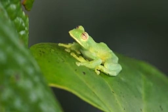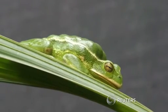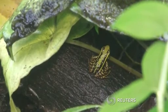A wide variety of frog species can be found in Ecuador, such as those known as glass frogs because of their transparent skin. The South American country has the third greatest diversity of amphibians globally, following Brazil and Colombia.